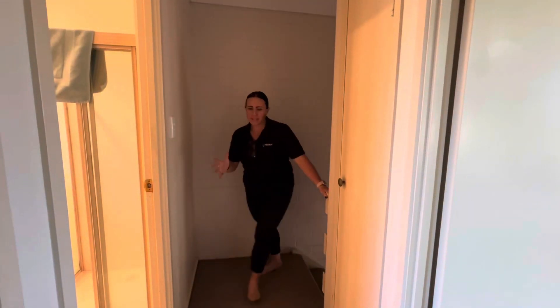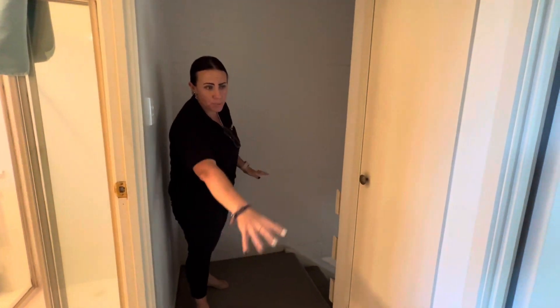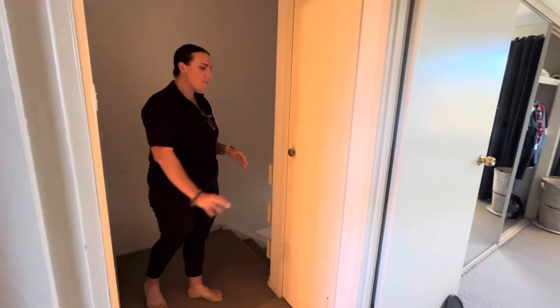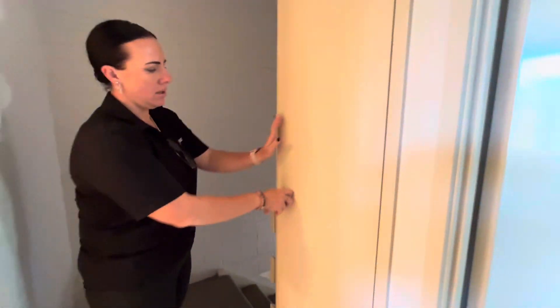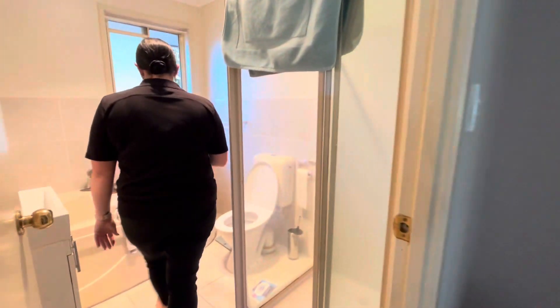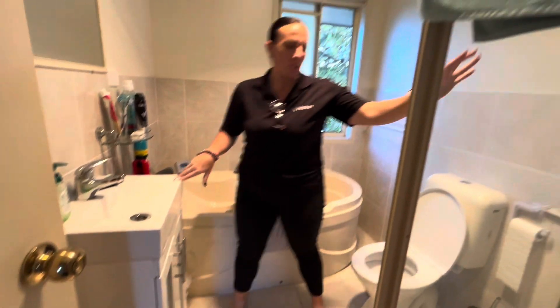Let's go upstairs. At the top of the stairs you've got carpeted stairs, and upstairs is predominantly carpeted apart from the bathroom. We've got a linen cupboard for storage up here, and then into our bathroom where we've got a spa bath, updated vanity, shower, and toilet.